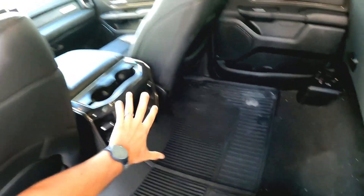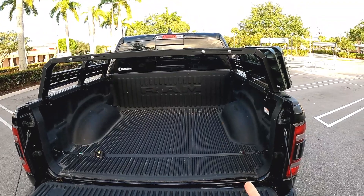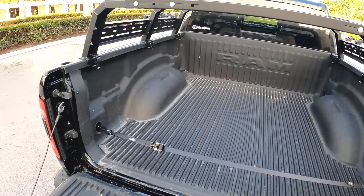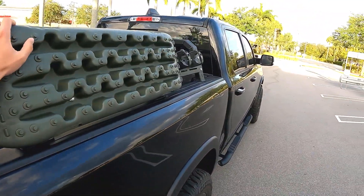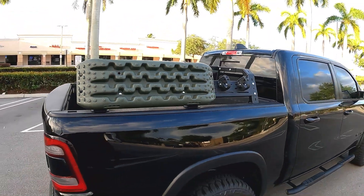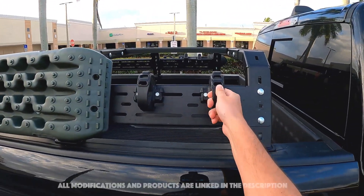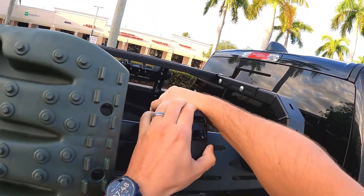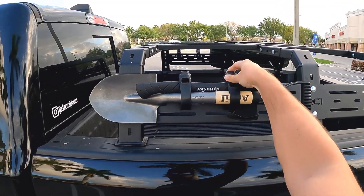Looking at the bed, this is the five-foot-seven bed with the full cab. It came with a liner from the dealer when I bought it. On top I have the RCA bed rack with traction boards, which I almost had to use the other day when we went mudding. I also have some rubber tie-down hooks for securing gear, and on the other side I have a small shovel and an axe held down with rubber straps — they sit pretty tightly and won't go anywhere.